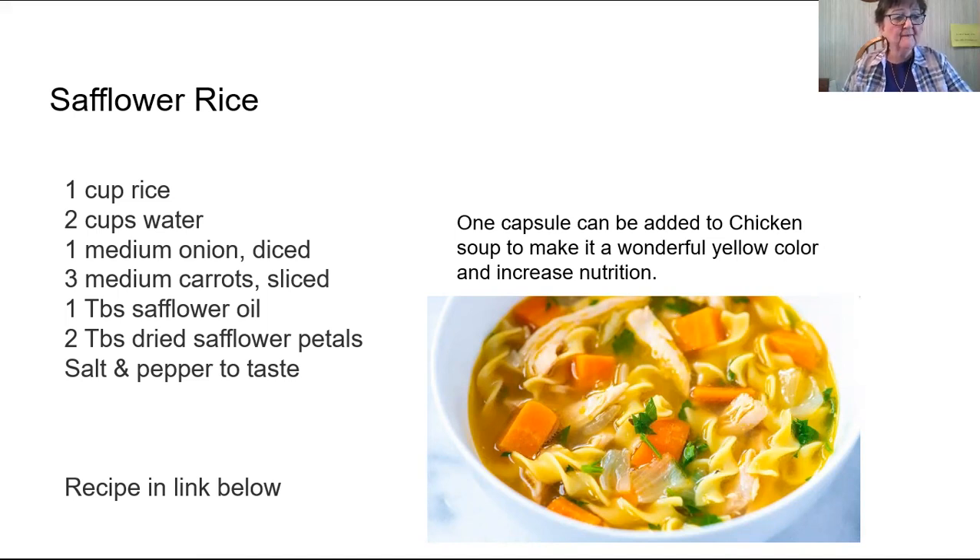Safflower is rich in the mineral chromium and essential fatty acids, along with vitamin A, potassium, and selenium. Chromium is well known as a deficiency when people are dealing with blood sugar imbalances — oftentimes it's because they are low in chromium. So finding food sources high in chromium is a good thing to do, and taking a chromium tablet or capsule is also a good idea to help with blood sugar imbalances.